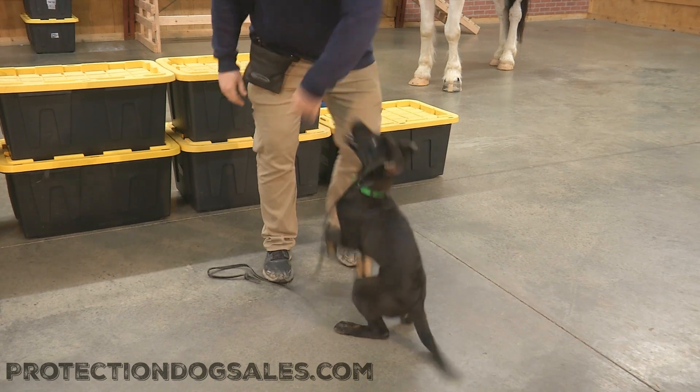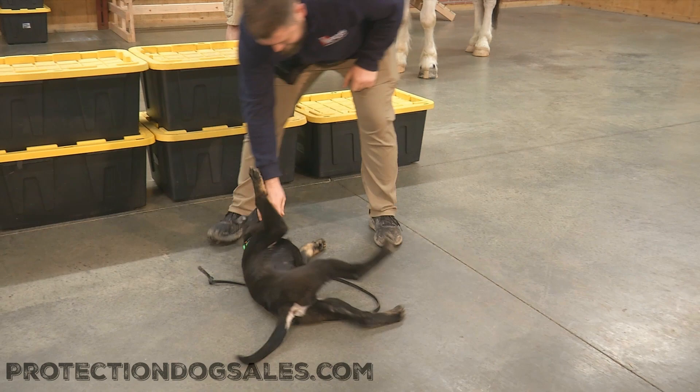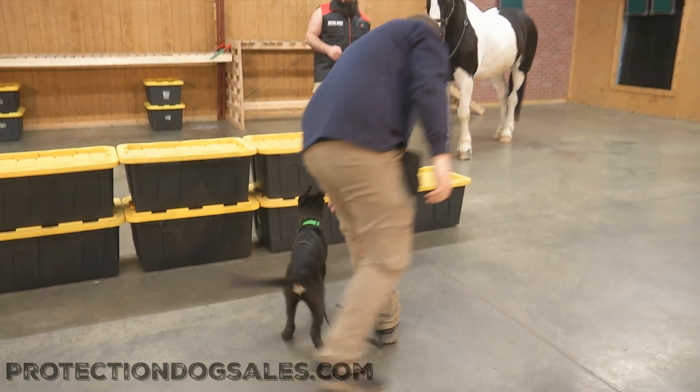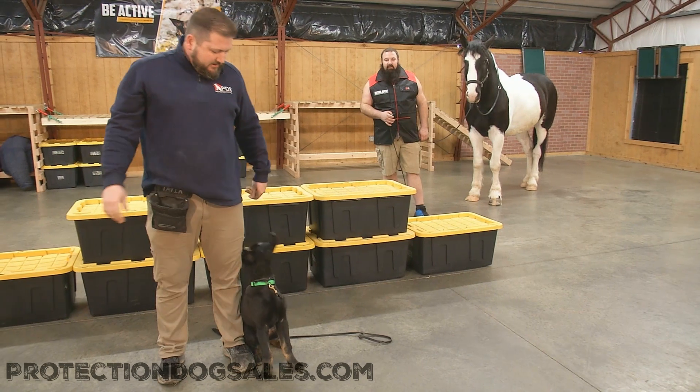Now we can see the fact that he's not distracted by the horse at all — he's able to come right up by me this time, and he just stayed working with the handler. Good stuff. What do you think, Sebastian? Is he a keeper? I think the horse likes him — I think the horse says he's a keeper. Good stuff.